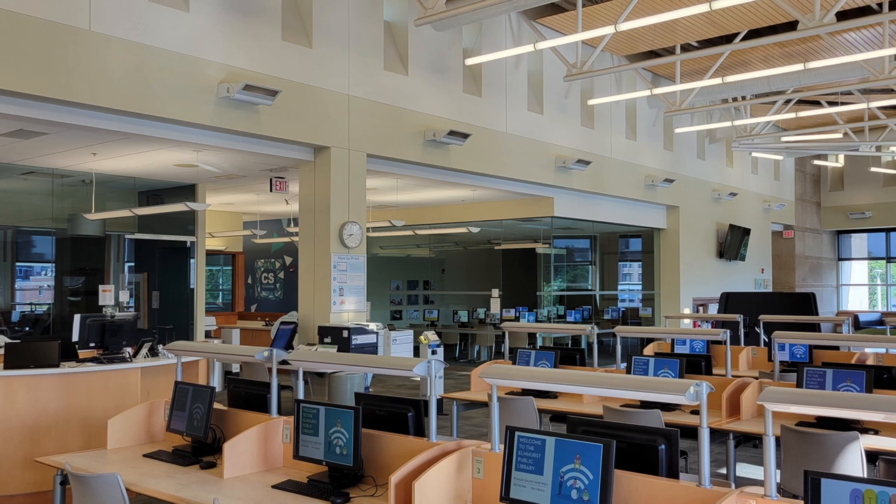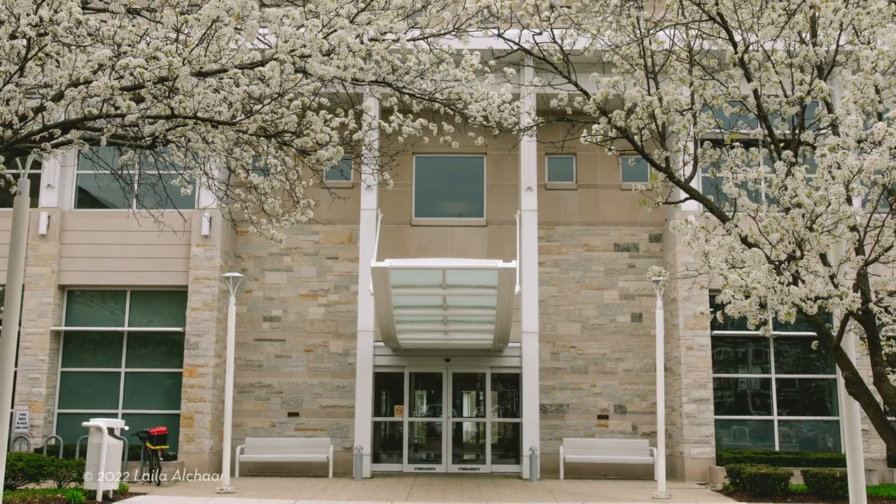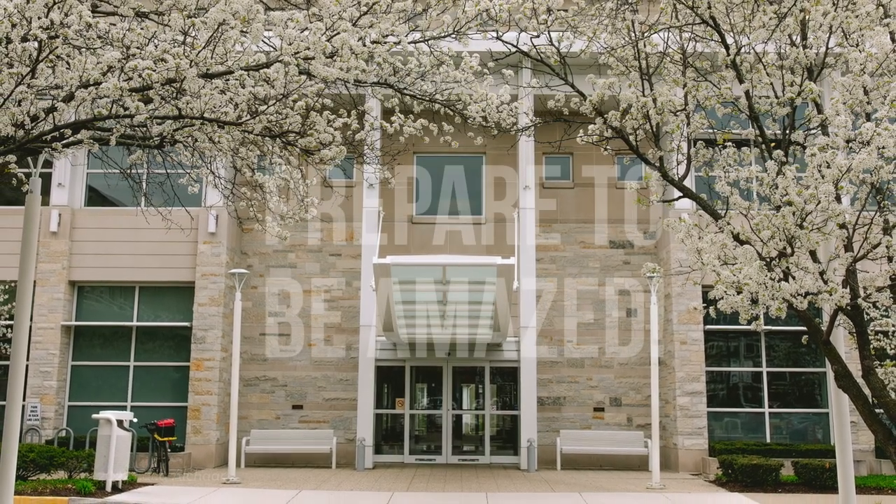The next time you visit EPL, be sure to check out the Creative Studio. Visit us online to learn more and prepare to be amazed.